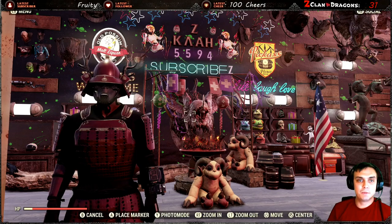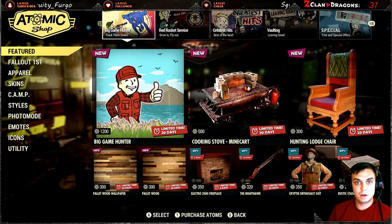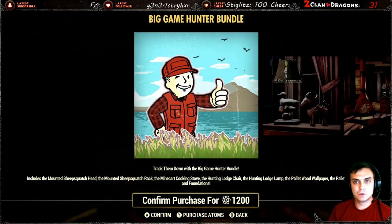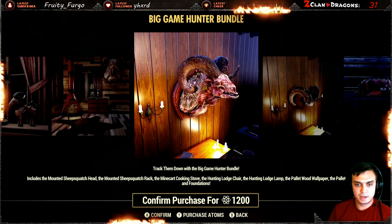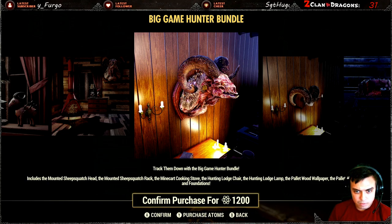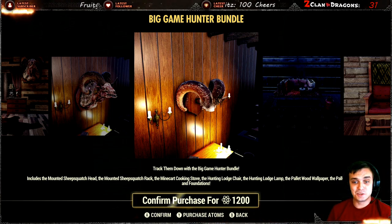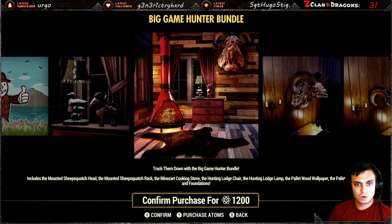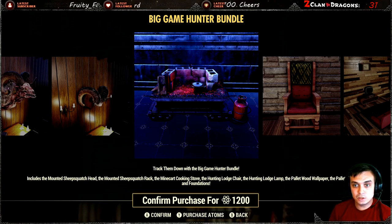Alright, so let's take a look at what we got on the menu today. The Atomic Shop — we got the Big Game Hunter bundle. It includes the Mountain Sheep Squash Head, Mountain Sheep Squash Rack — I believe that's the thing. I do not know the definition of that word. For those who are new, I am Ukrainian, so sometimes you can hear me mispronounce something. Also includes the Mine Cart Cooking Stove — that's a cooking stove, nice.